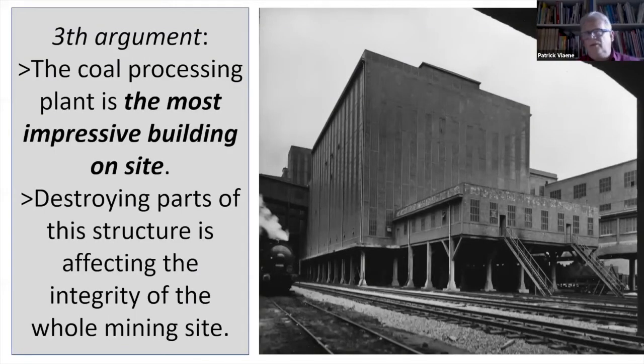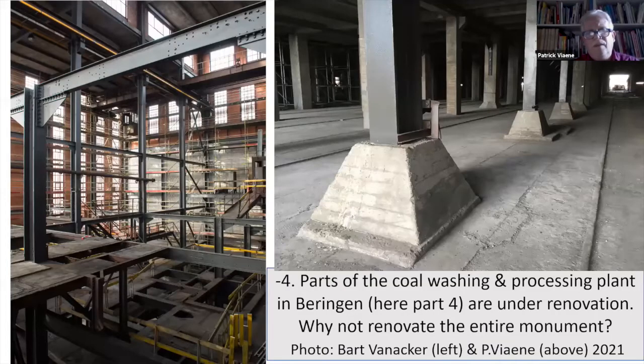The third argument to conserve the complete structure: it is the most impressive building on site, and destroying parts affects the integrity of the whole mining site. The parts now under renovation — these are very recently taken photos — show that the technical equipment is completely lost. So it is important to conserve the whole thing.